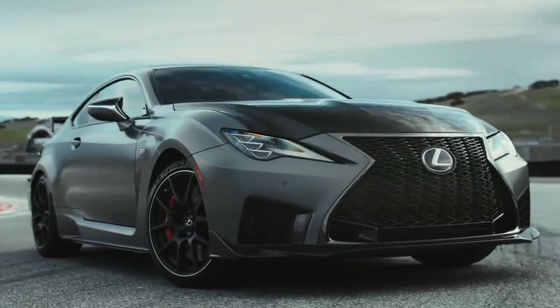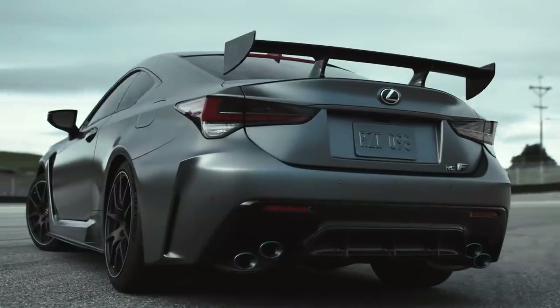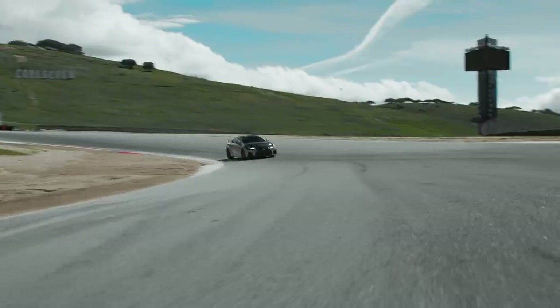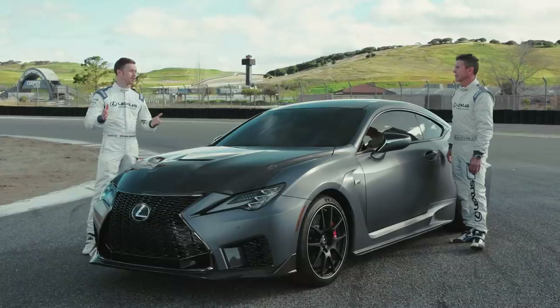We've got a carbon roof, carbon hood, carbon splitter, even a rear wing — and this is all designed to give you better performance, better handling, better power, lower centre of gravity. Enough talking, let's go drive.